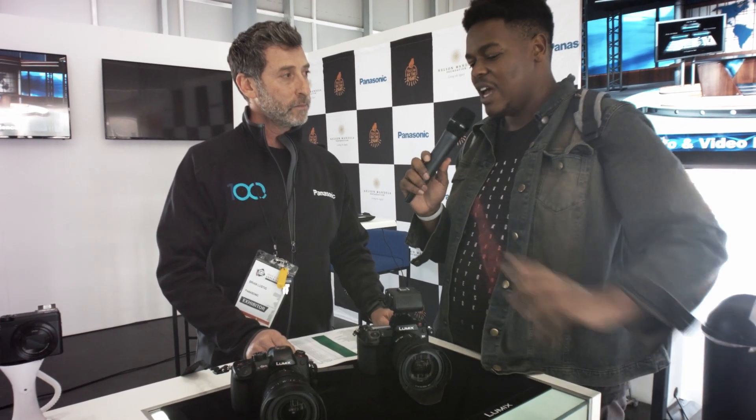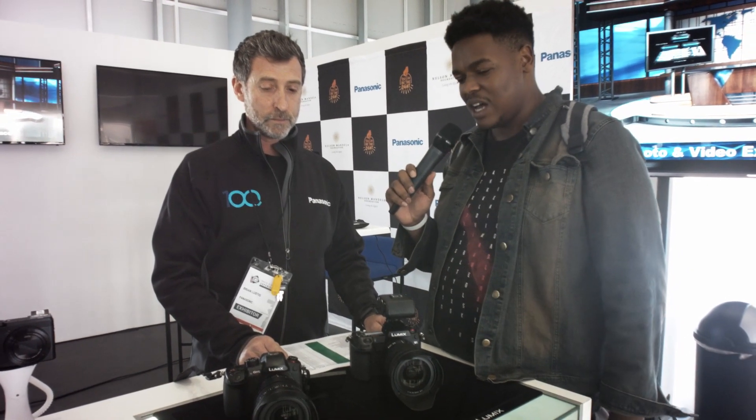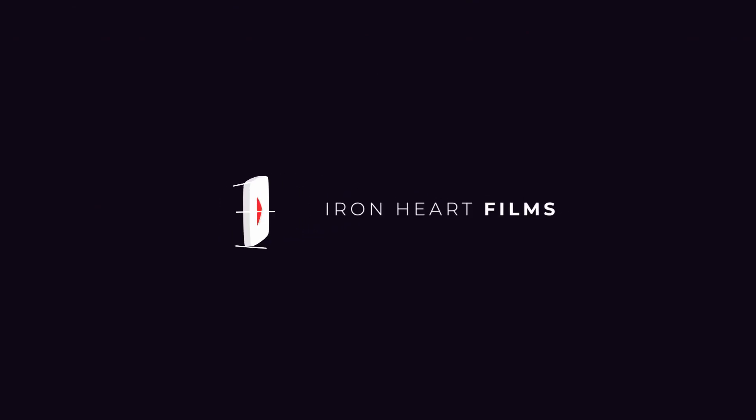The host thanks Brian for the informative walkthrough of Panasonic's gear and wraps up the segment, mentioning they may return to check out more. Both say their goodbyes.